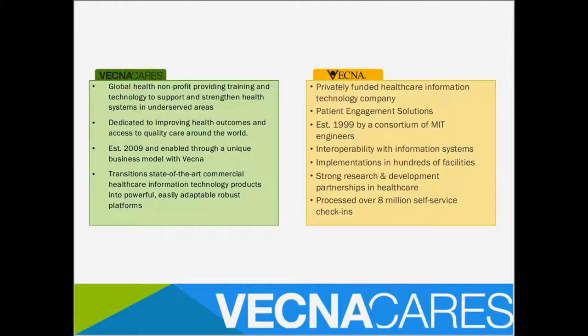VecnaCare is a nonprofit organization started in 2009, born of Vecna Technologies — a for-profit, privately funded healthcare information technology company started in 1999 by a consortium of MIT engineers. They decided to leverage the intellectual property they had garnered from deploying solutions to established markets and figure out how to deploy them in lower resource settings. We started as a sub-initiative of Vecna, and with our success and uptake, we spun off as an independent 501(c)(3).